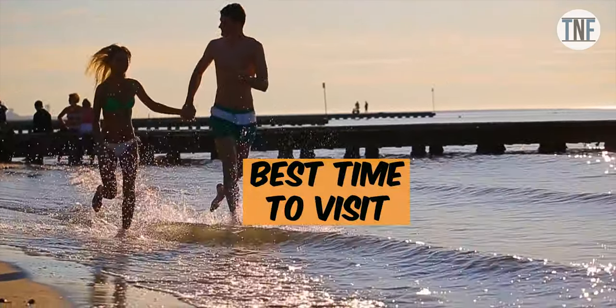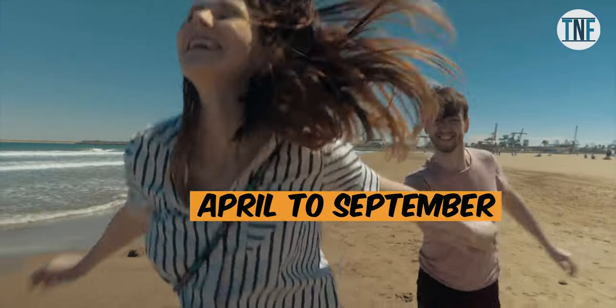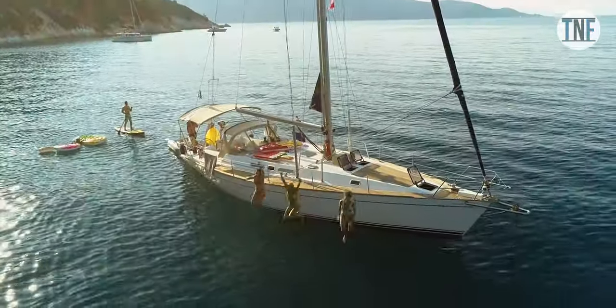The Best Time to Visit: The best time to visit Greece is from April to September, where you can enjoy all the outdoor activities and water sports.